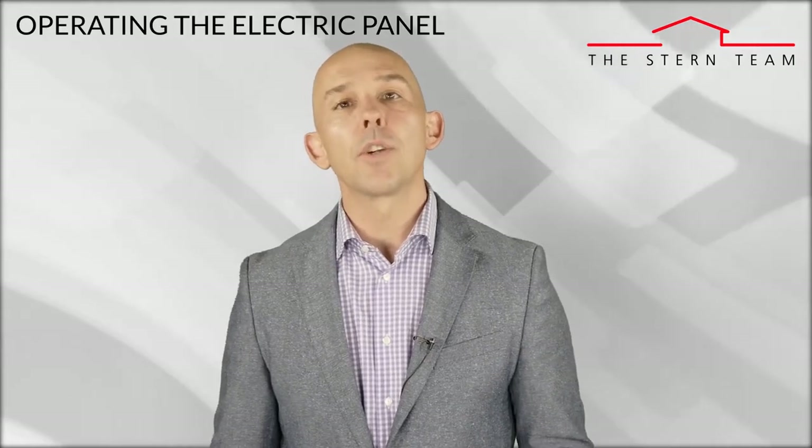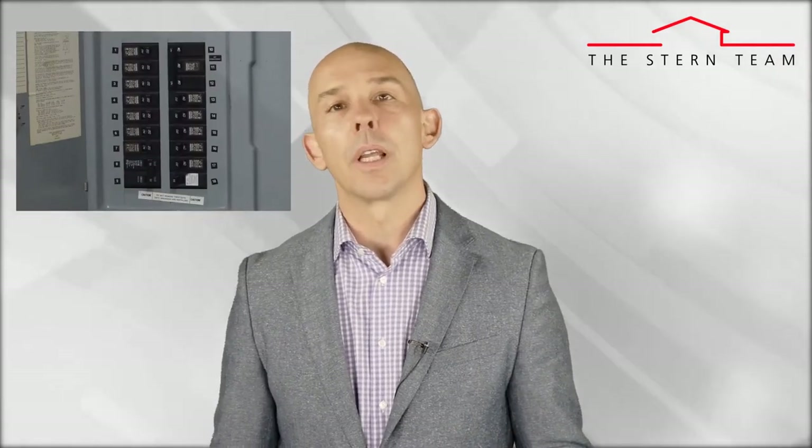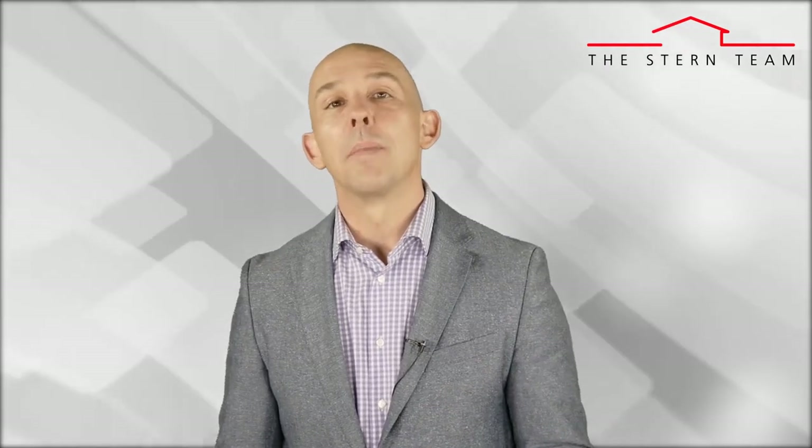Number four: know the location and operation of the electric panel. It's super helpful to label the circuit breakers to know what breaker operates what circuit line. It's important to know how to reset a tripped circuit breaker, and if you need help with that, I recommend calling an electrician.